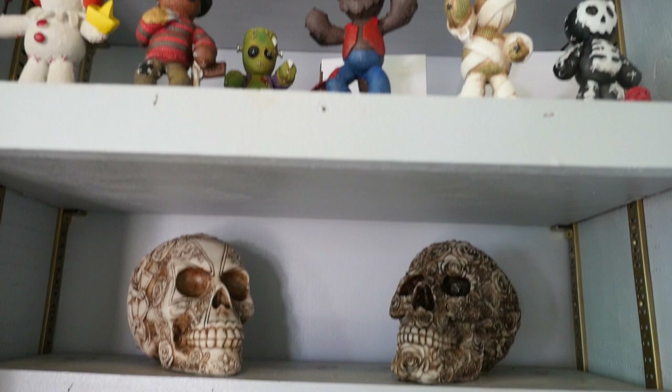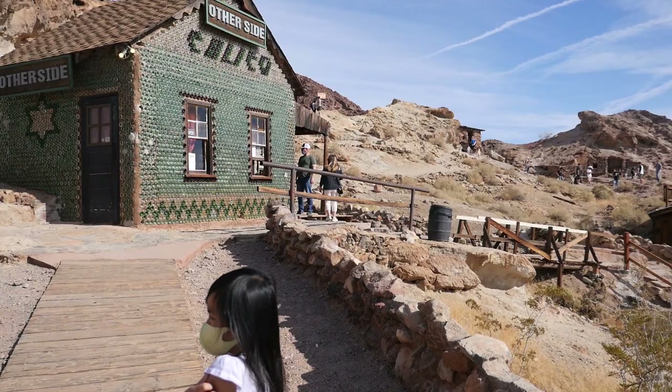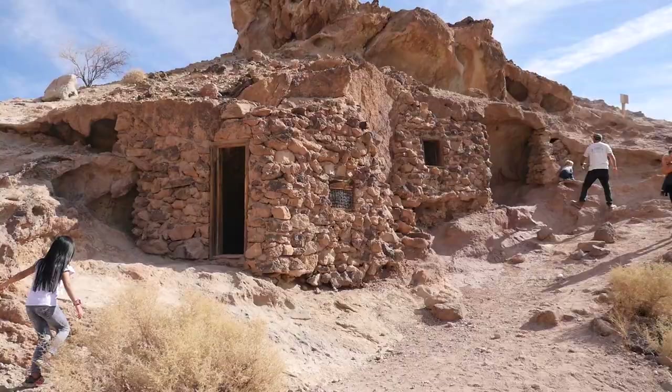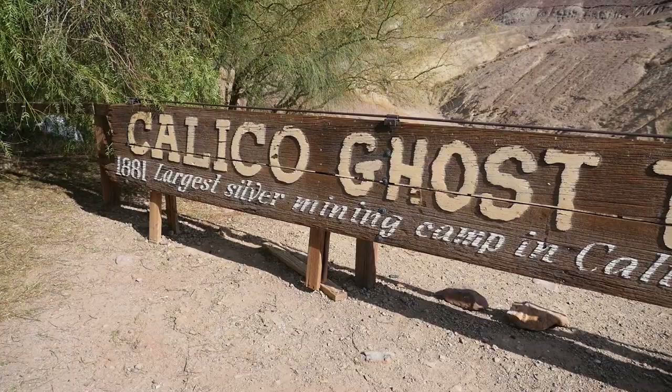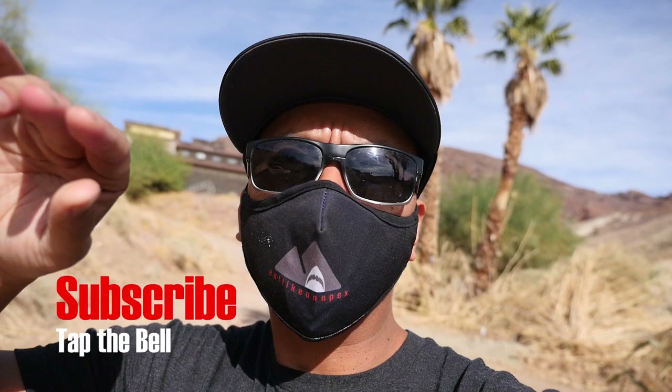There seems to be a lot of places here to explore — whether it's panning for gold, checking out the candy shop, getting something to eat, or walking around looking at the different mining sites. This place definitely has some adventure value written all over it. This is Calico Ghost Town. Hope you enjoyed this food tour here. If you like this video, give it a thumbs up, don't forget to subscribe to the channel, and turn on post notifications so you don't miss a thing. Peace out — one love.